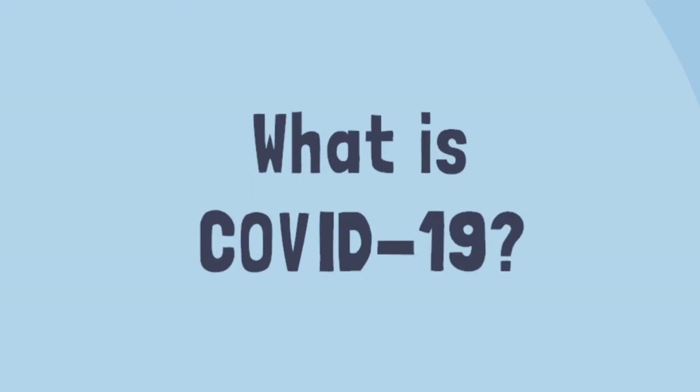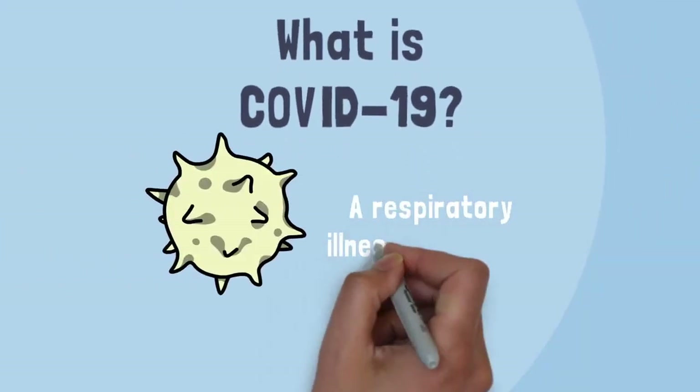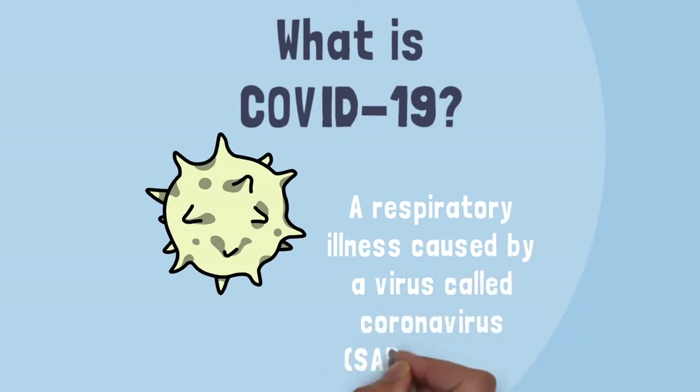So what is COVID-19? COVID-19 is a respiratory illness caused by a newly discovered virus called coronavirus, or SARS-CoV-2.